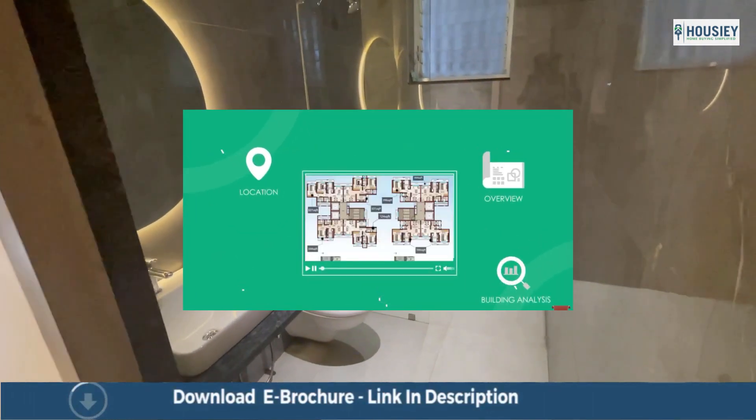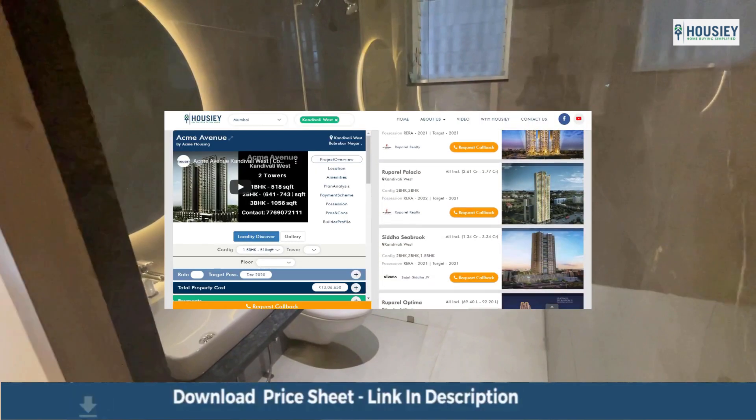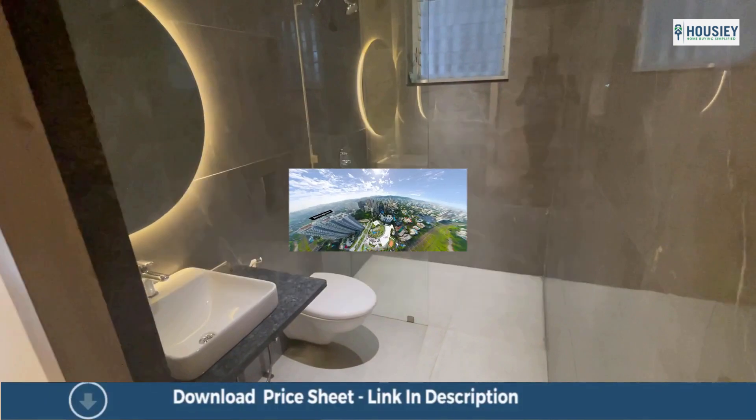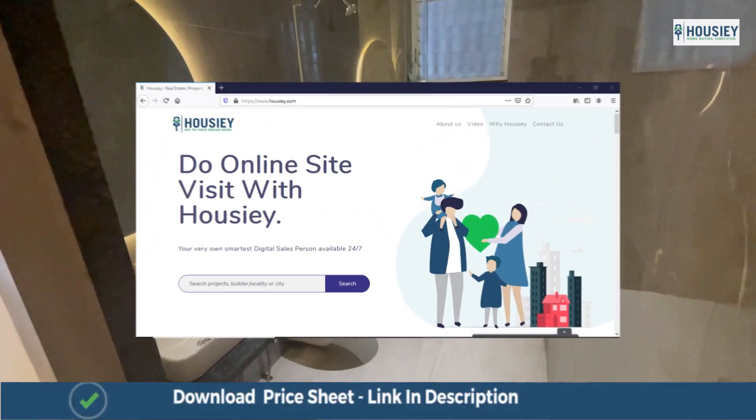Also, you can get unbiased project reviews with pros and cons, 100% correct and verified project details along with 360-degree project tour. Simply visit our website Howzee.com.